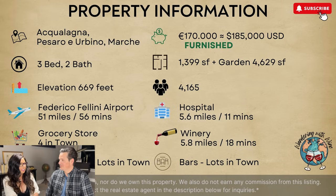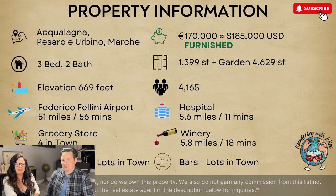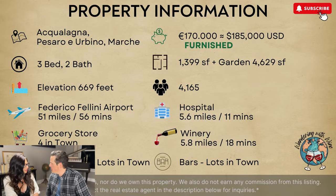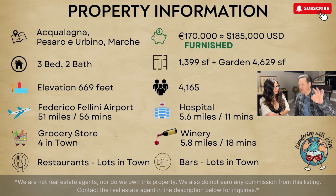This week we're in Aqualonga in Marche — not to be confused with the Jethro Tull tune 'Aqualung.' This home is 170,000 euros, about 185,000 US, and it comes furnished. It's a three-bedroom, two-bath, 1,400 square feet with almost 5,000 square feet of garden.